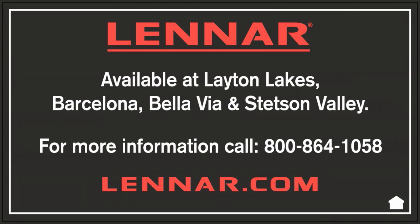For more information on the Barbaro model, Layton Lakes, or any Lennar community, please contact us at 1-800-864-1058.